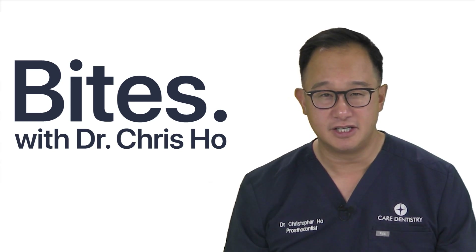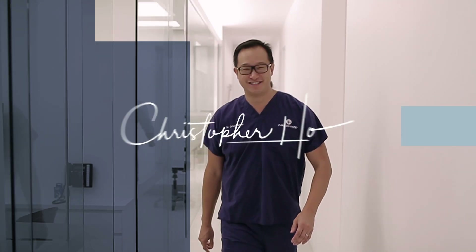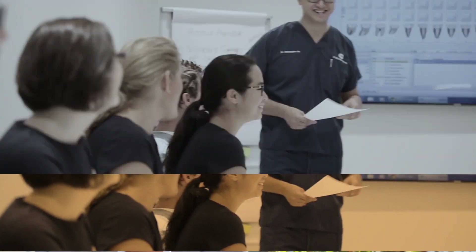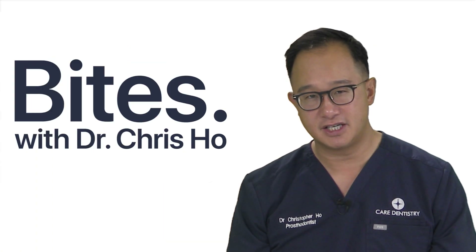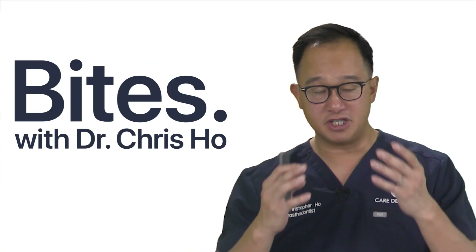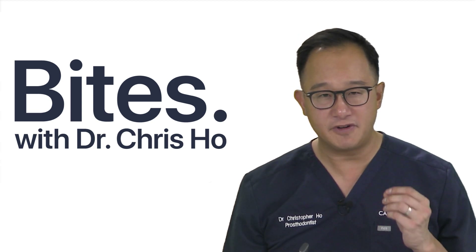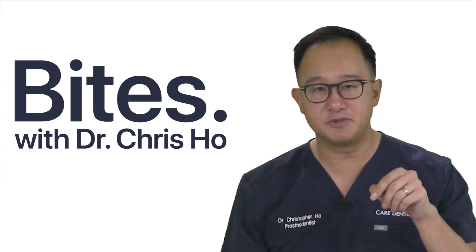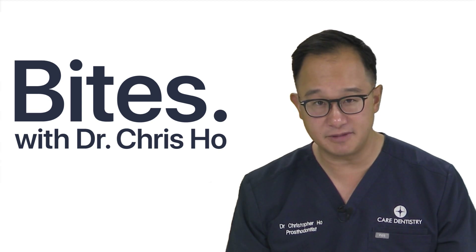In implant dentistry, we want to have both white aesthetics and also pink aesthetics. Part of pink aesthetics is the mid-labial gingival margin, the soft tissue contour, the color, the texture. But very important is the implant papilla — that little peak of bone, that little scallop, that gingival scallop, is very important in the actual soft tissue aesthetics around single-tooth implants.